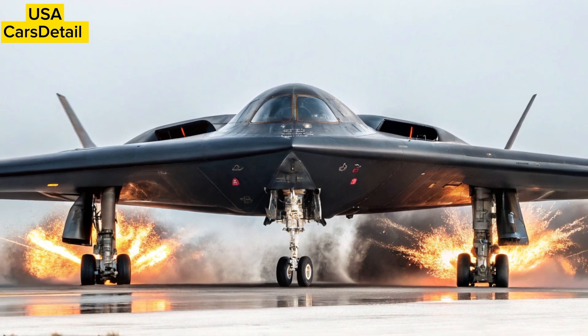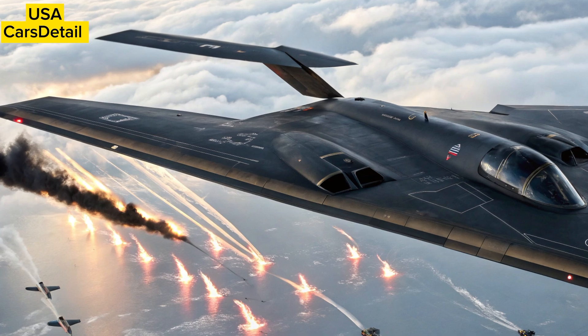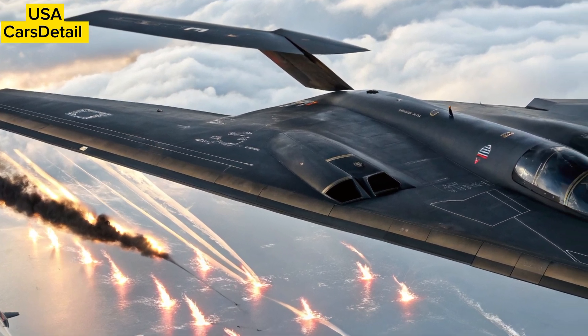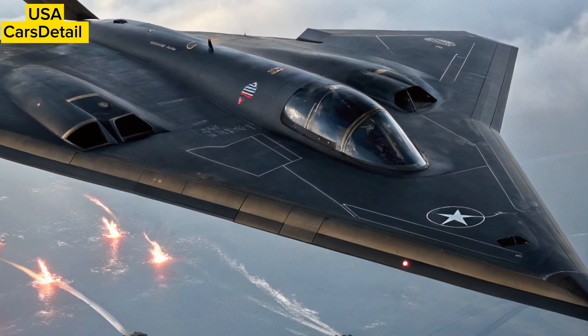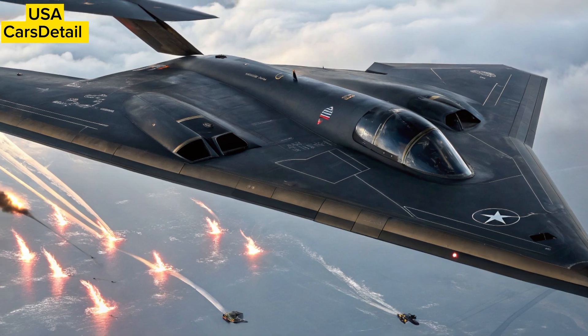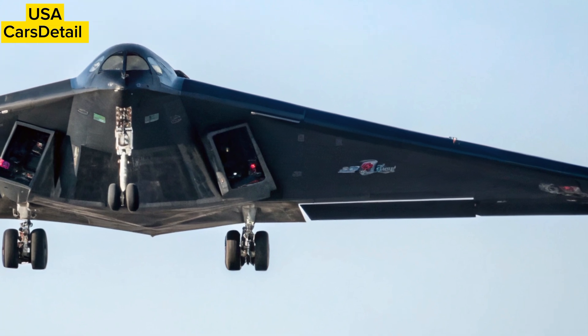This year's B-2 has received significant avionics upgrades, improved radar-absorbing materials, and advanced communication systems to seamlessly integrate with next-generation aircraft and satellites. This means better survivability in contested airspace and more precise strike capabilities against highly defended targets.